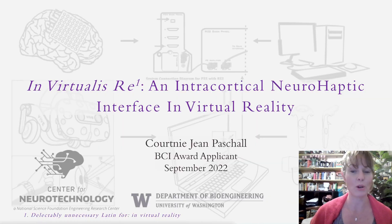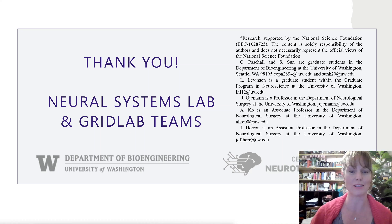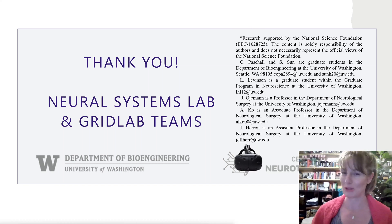In summary, this project pioneered a virtual route forward for bidirectional BCI and neurohaptic design, with significant implications for the future of neural prosthetics research and BCI development. I would like to thank the members of the neural systems and grid labs at the University of Washington, and I'll see you in VirtualRays.